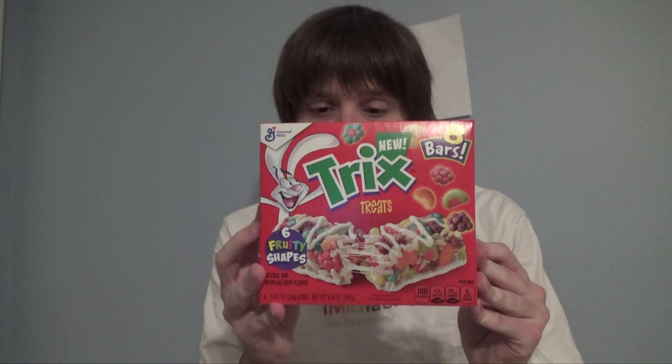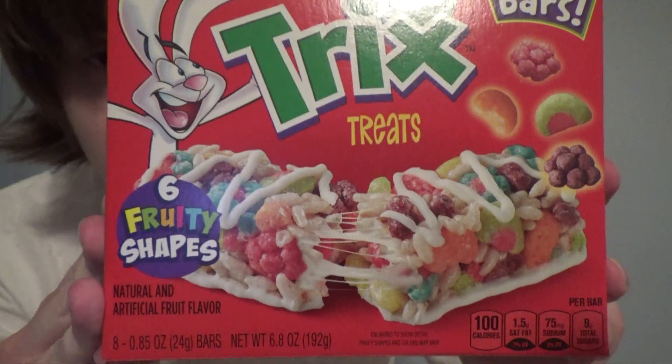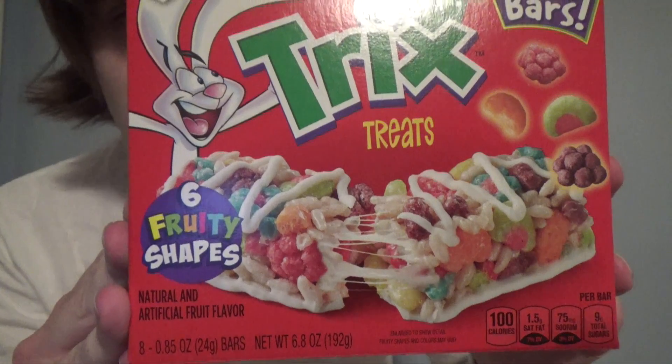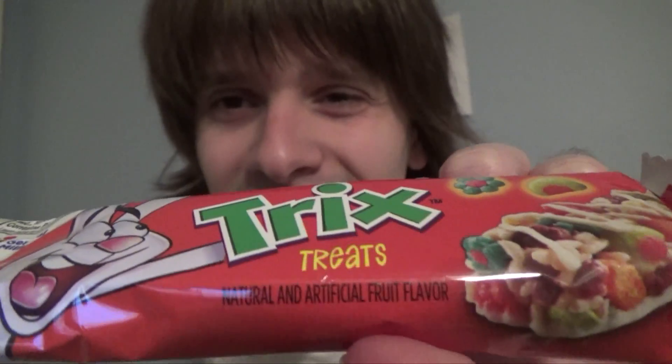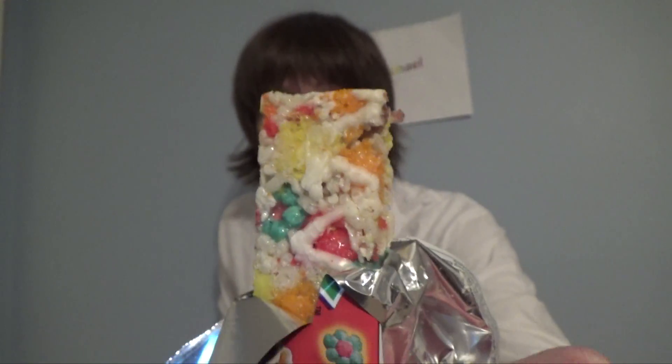Now for the Trix treats — the reason I turned on Classic mode for this episode. Hooray for Fruity Shapes indeed. Six Fruity Shapes: you got the Trix, Crisped Rice, and Confectionary Coating on the bottom and drizzle on the top. I'm not expecting these to taste like a Fruity Pebbles treat, because Fruity Pebbles and Trix taste like two different cereals. Natural and artificial fruit flavor — I'm not convinced any of it's natural, but sign me up. There's the drizzle, the rice, the colorful and fruity Trix. Just look how colorful it is.